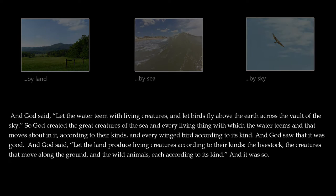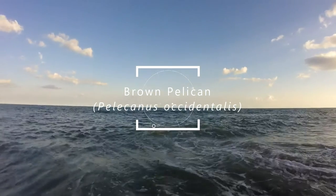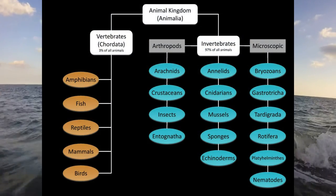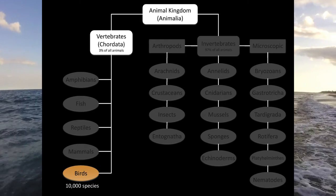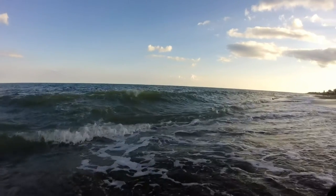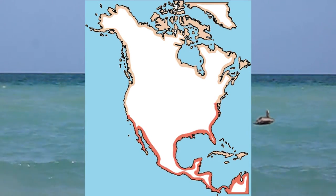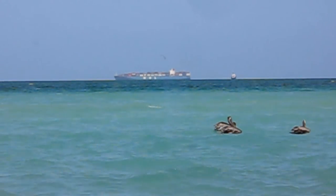Today we're going to talk about an animal called the brown pelican. It's part of a group of animals called birds, and there are about 10,000 different species of them. This bird is one of only two different types of pelicans found in North America, the other one being the white pelican. The brown pelican is a coastal bird — a coast is just where land meets an ocean — and it's found along the eastern and western coasts of the Americas. This bird needs water, so it's not found very far inland.